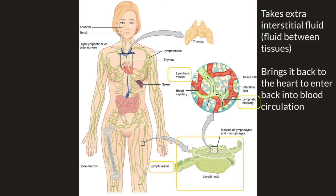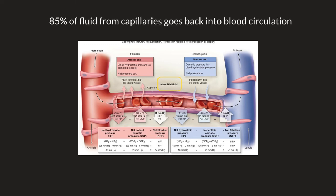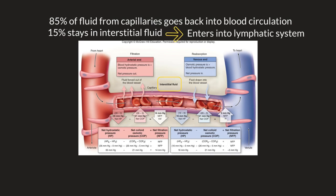When the circulatory system drops off nutrients to the tissues, it also pushes out fluid into the interstitial fluid. About 85% of this fluid goes back into the circulatory system through the capillaries, but about 15% stays within the interstitial area. This is where the lymphatic system comes into play — it removes this extra fluid to prevent edema, which is swelling. Once this extra fluid enters the lymphatic system, it is then considered lymph and moves along the lymphatic system back towards the heart.